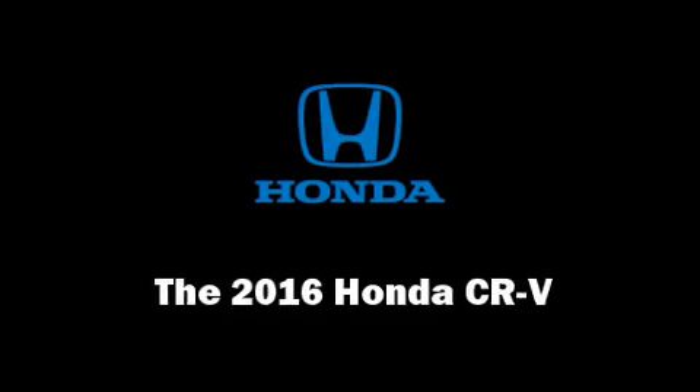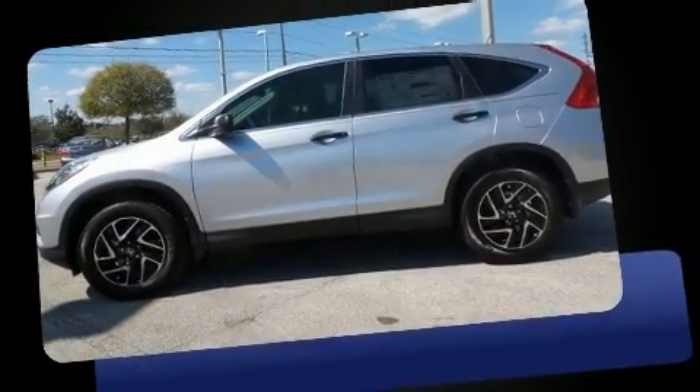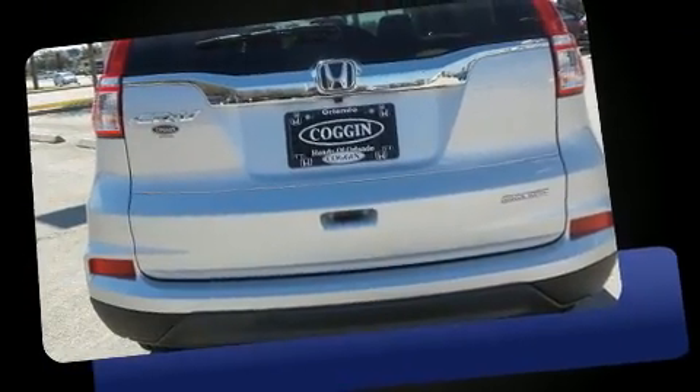Get excited about the 2016 Honda CR-V. Under the hood you'll find a four-cylinder engine with more than 170 horsepower.